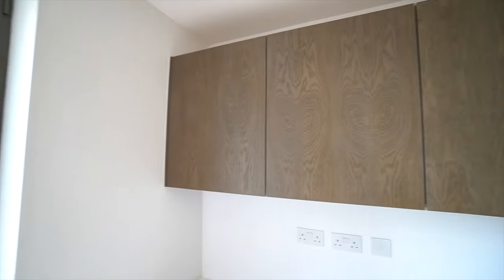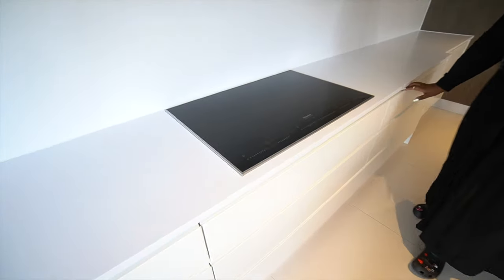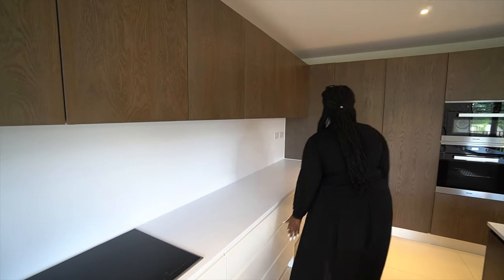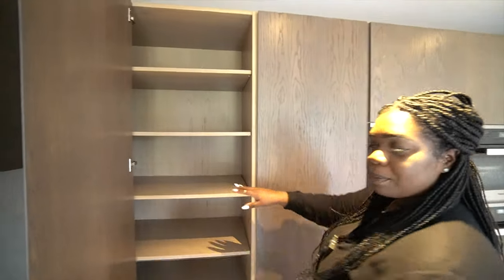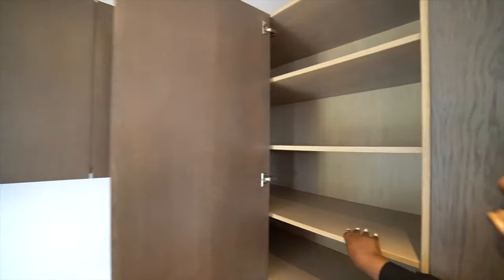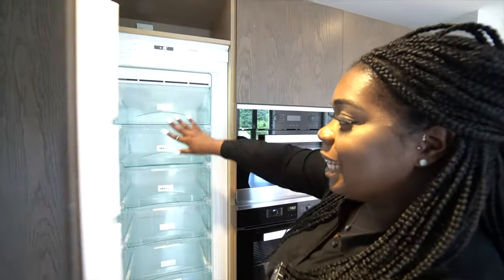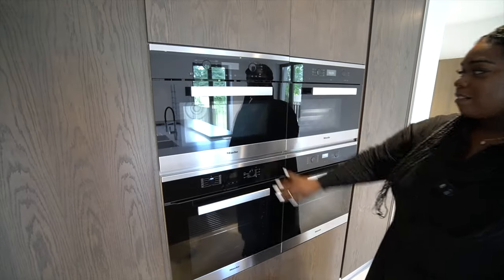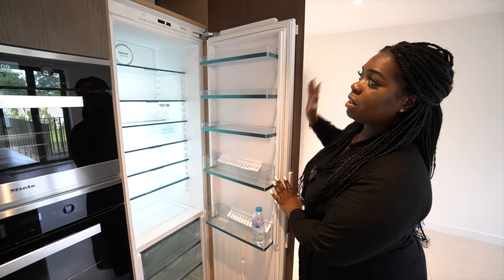On the other side you have wall units with white countertops and a Miele induction hob, plus many deep drawers. There's also your own pantry to keep all your goodies, a floor-to-ceiling Miele freezer, a Miele microwave, three ovens slash grills, and a floor-to-ceiling fridge — all staying consistent with the Miele brand. This kitchen has literally everything you could possibly need.